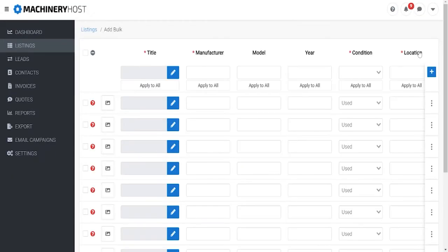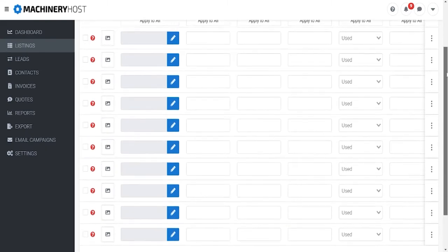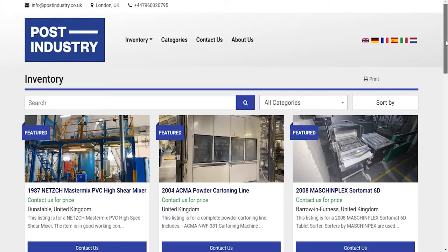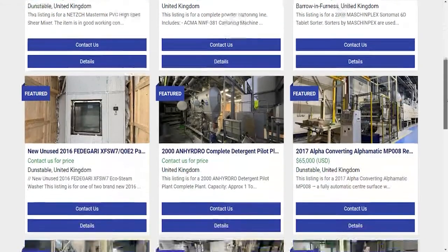One of the reasons I find Machinery Host incredibly intuitive and easy to use is their bulk uploading facility. I arrive at a project, I have an enormous amount of equipment and a very limited window in order to get it up to sale. So having a bulk upload facility that allows me to put everything online incredibly quickly is absolutely paramount.